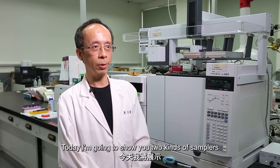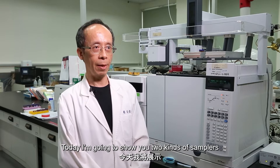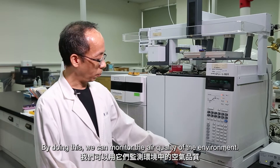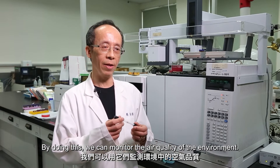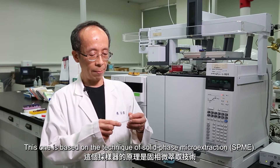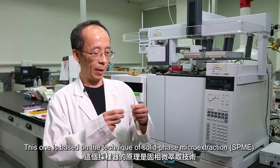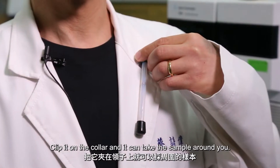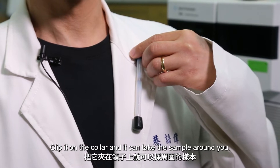Today, I'm going to show you two kinds of sampler which have been designed by our lab. By doing this, we can monitor the air quality of the environment. This one is basically based on the technique of solid-phase micro extraction. By clipping it on the collar, you can take the sample around you.